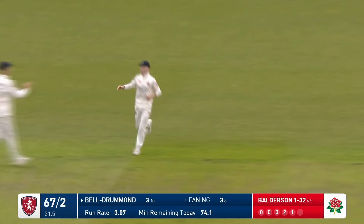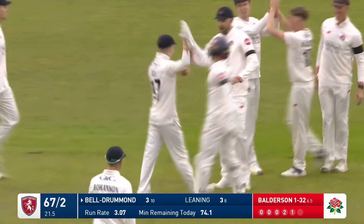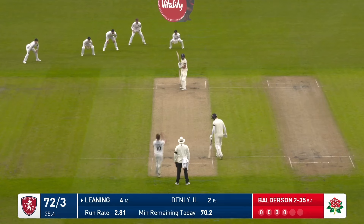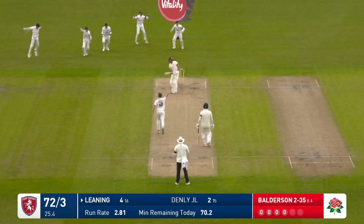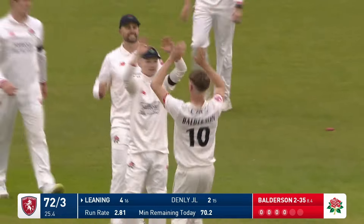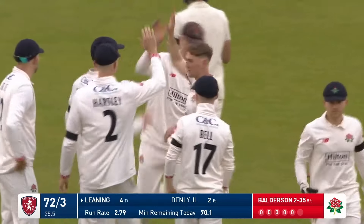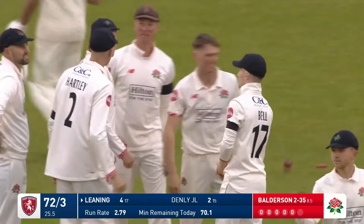Gone — that has turned him round, and the in-form Bell-Drummond has gone. The skipper's gone. Gone — full. We'd called for that fuller length, and Bordeson, who's been the pick of the bowlers, has gone fuller and he's gone through leaning. And it's 72 for four.